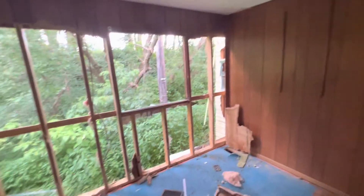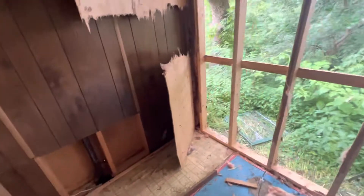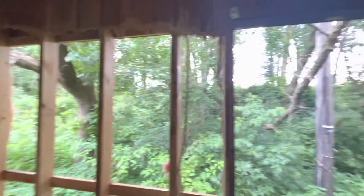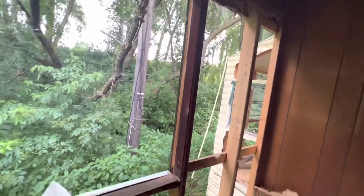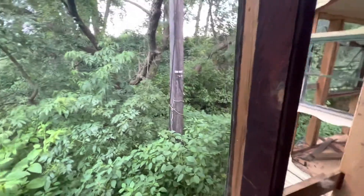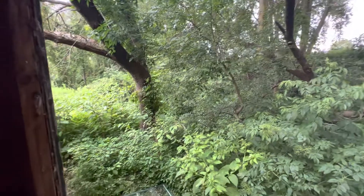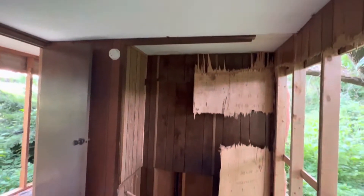I remember the first time I was in here — those lights turned on in this room. I remember the first time I was in here.